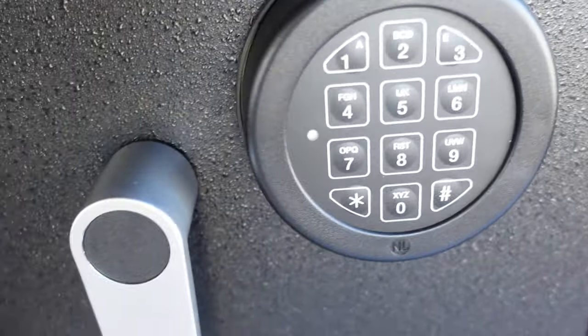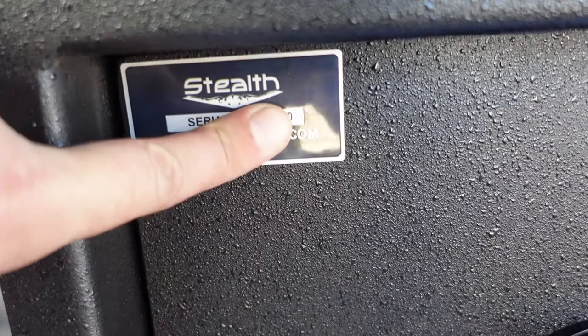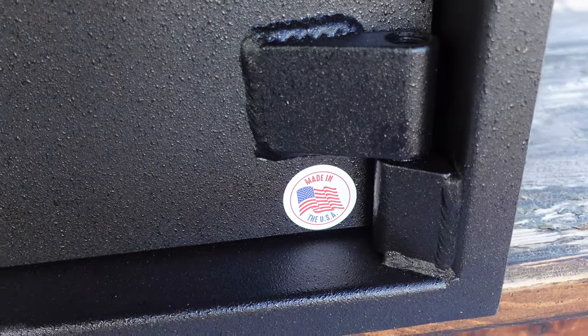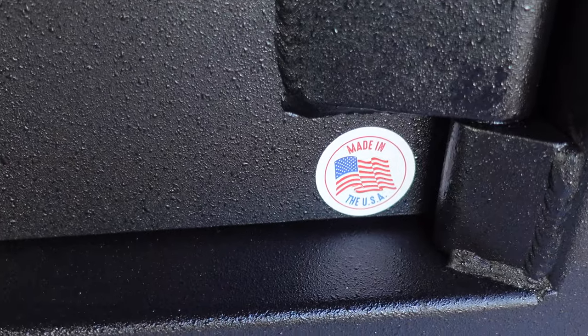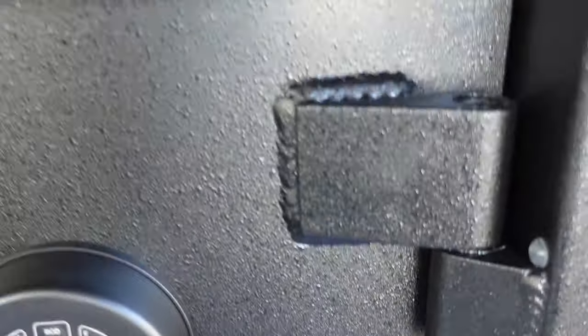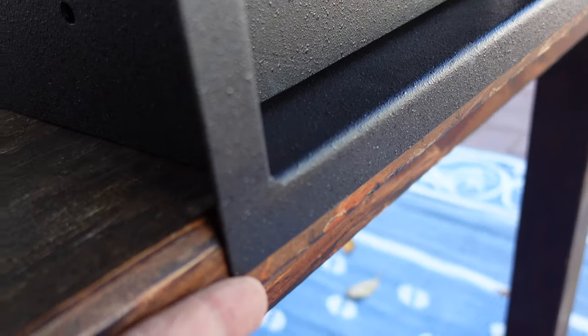The safe arrived within a couple of days and right from the unboxing, I was definitely happy because it was packaged and packed extremely well. There were no dings, no scratches — and you know how it is, especially with heavier packages, something usually goes awry — but in this case, there was nothing. It looked like it had just come off the showroom floor.